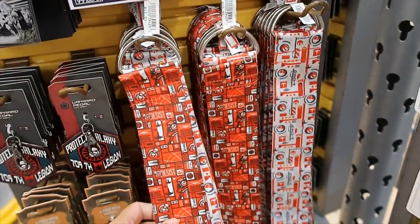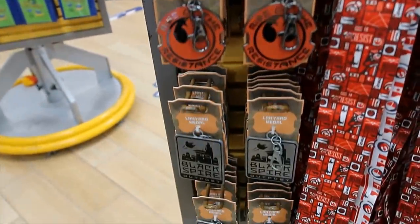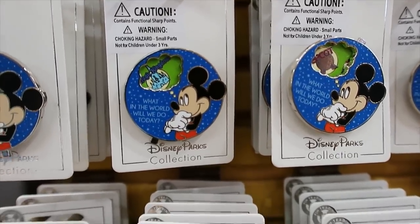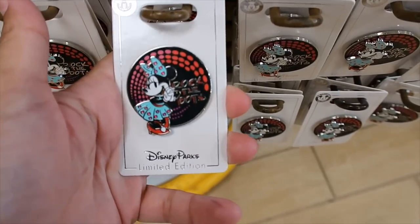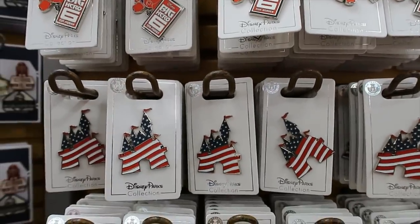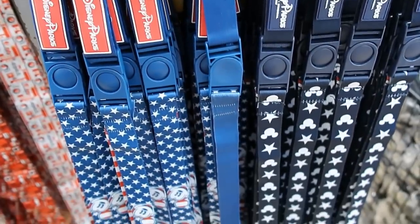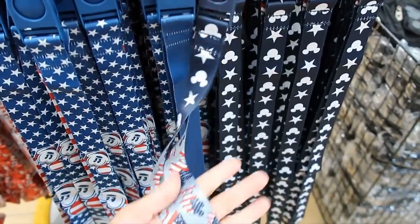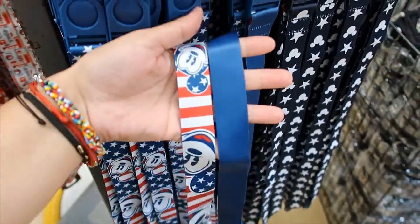Some lanyards — $6.99 for this one. And then the lanyard medals — those are the three options they have right now. $5.99 for this one. Then $3.99 for Minnie Mouse. $8.99 for Minnie Rocks the Dots — I don't know why this one is so expensive. $3.99 for Baymax. $3.99 for the Americana Castle. And then $5.99 each for these two Americana lanyards.